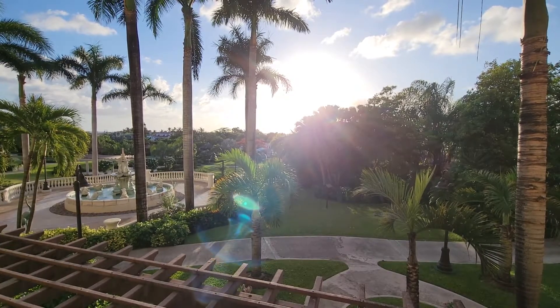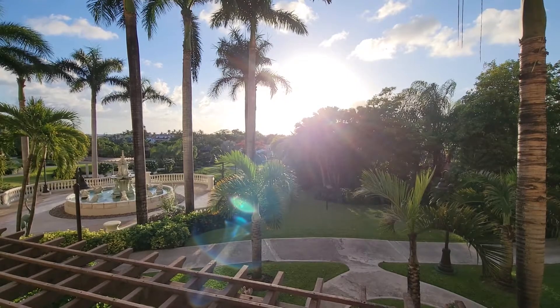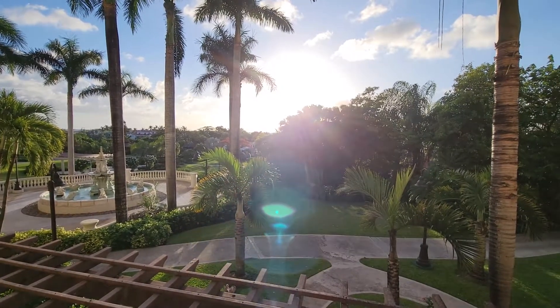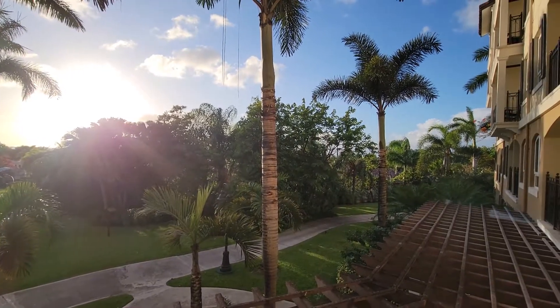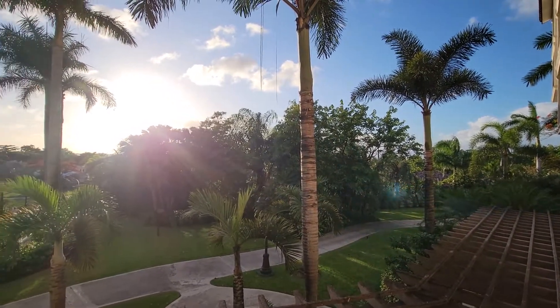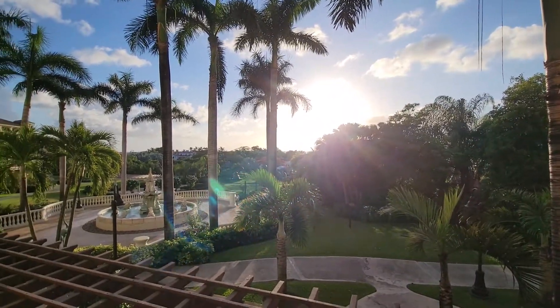We'll see in the morning what the view looks like — if we can see a sliver of water or not. The main pool is back that way, but this is a huge property; I want to say it's over 20 acres. Lots of room to roam over the next three days. Let me know if you have any questions.